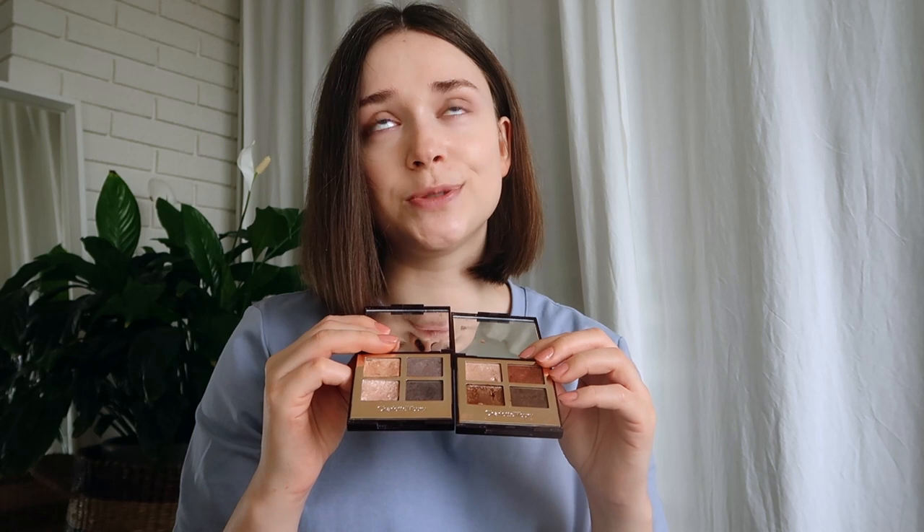I have two eyeshadow quads — one just fell out, it does that. I bought these when I think she had between five and eight quads available. I like them, but I'm not blown away. For the price, I feel like there's a lot of fallout and they're not the easiest to blend. The shimmer shades were beautiful the first two or three times I used them, but then the payoff wasn't there anymore — that's why I haven't reached for these.